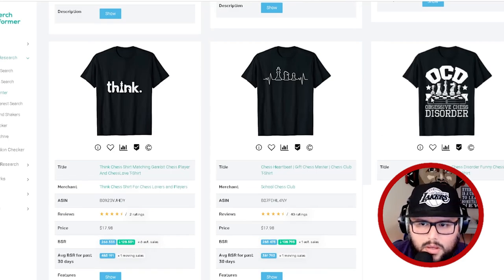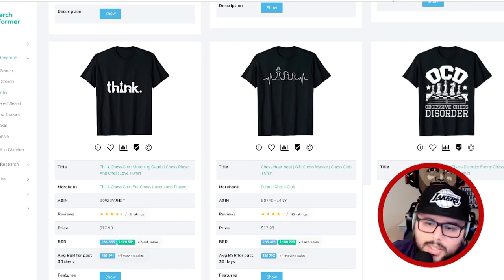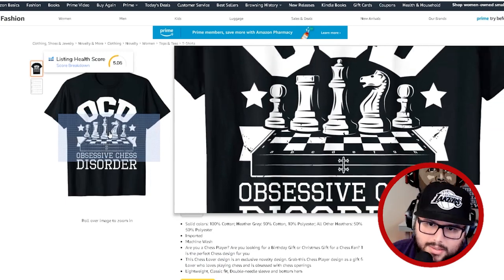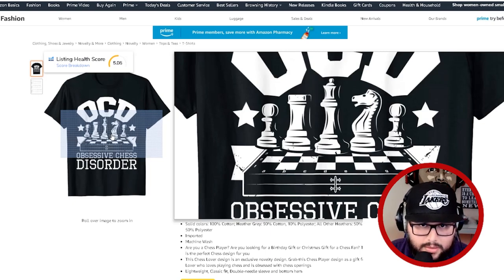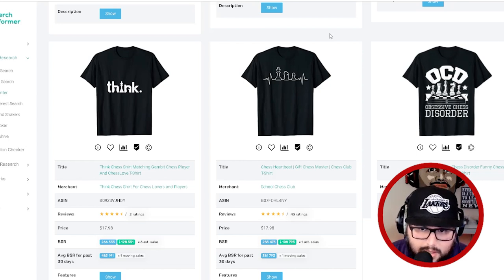'OCD — obsessive chess disorder.' Now I'm looking at illustrations. Sellers are creating custom illustrations to stand out, and this is something I always tell people: if you want to take your business to the next level on merchandise, custom illustrations are important. Look at the detail work — it just stands out from everyone else. By implementing custom illustrations you can make a big difference and drive consistent sales.